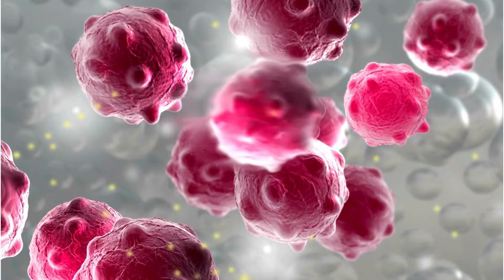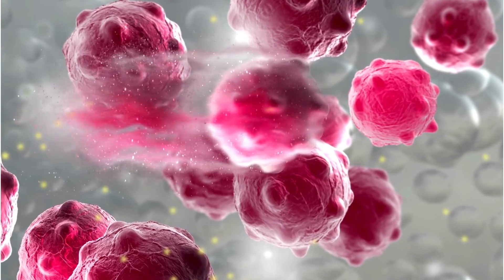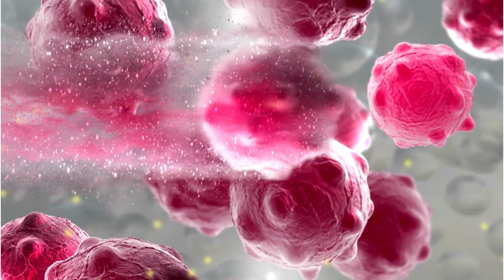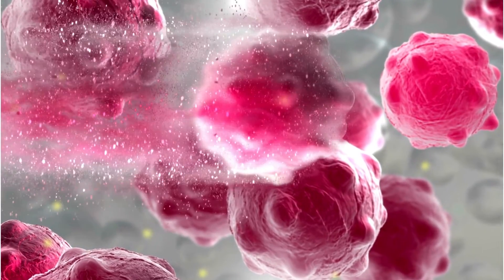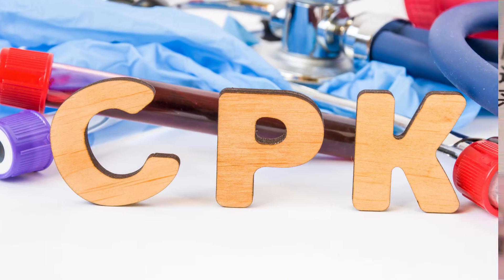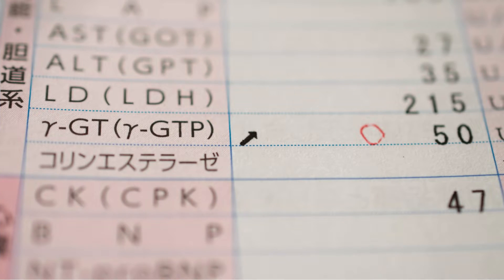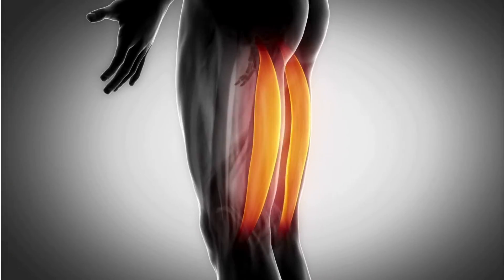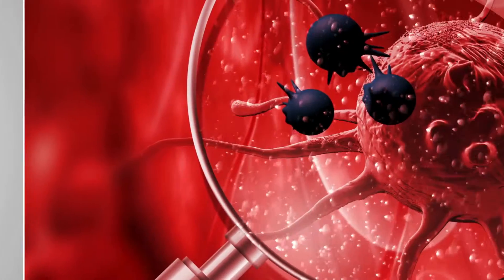Why are serum enzymes like secret agents? They're the undercover messengers of tissue damage. When a cell gets hurt, these enzymes spill into the bloodstream, leaving behind vital clues. We'll decode their messages together. From creatine kinase to gamma glutamyl transferase, we'll explore their superpowers and how they help us detect conditions like muscle disease, liver damage, and even cancer.